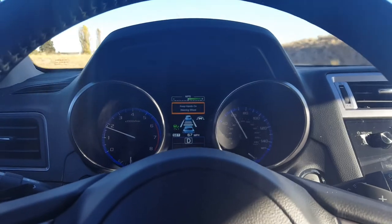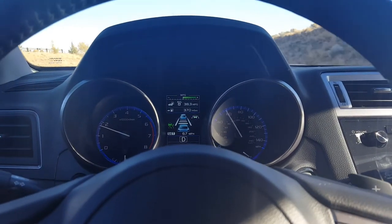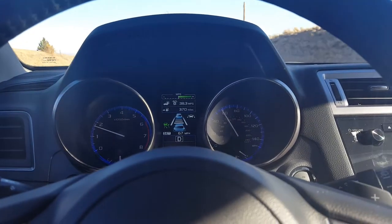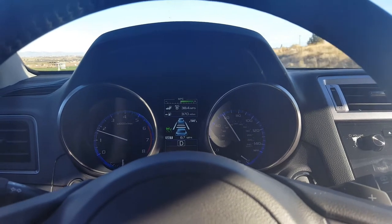If I let it go a couple of times — there we go — it warns me to keep hands on the steering wheel. The system knows you're not touching the wheel because it doesn't feel any resistance when it twitches the steering.